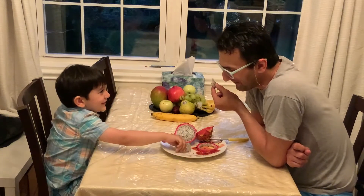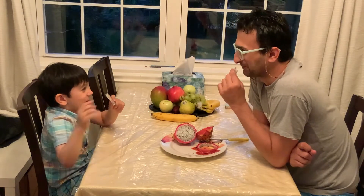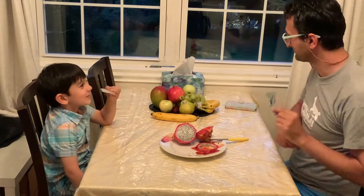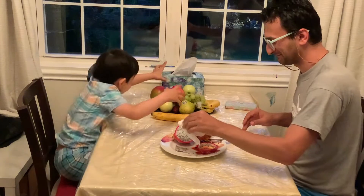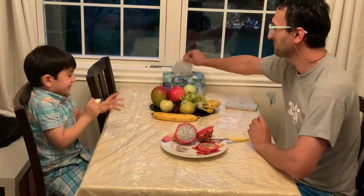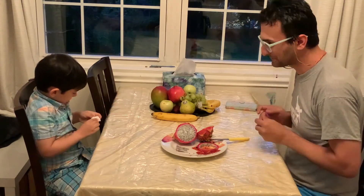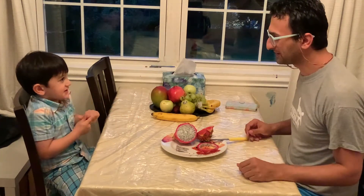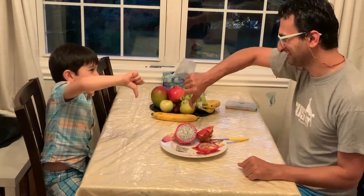We tasted a few pieces of it, and it tasted like a tasteless kiwi. In fact, we did not feel any taste, and as you can see, we were not fans of it. Thumbs down.